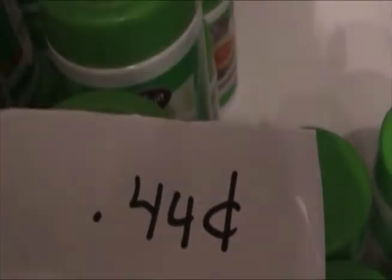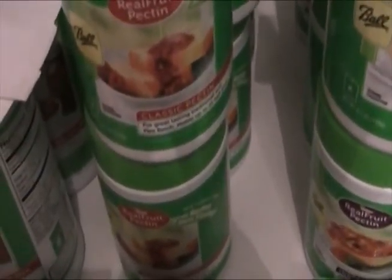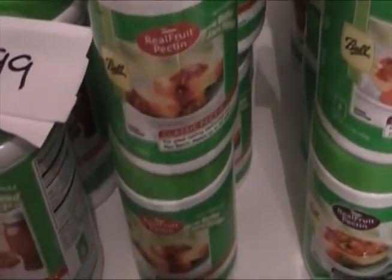Here's Instant Pectin in jars. Regularly $4.99, I got it for $0.44 a piece. And here's Classic Pectin in jars — $4.99, I got it for $0.92. It's a little bit higher, but look — June 14th expiration, that's pretty awesome. I think using liquid pectin is a little easier, but they didn't have any liquid pectin, so hopefully I will become proficient in using the powdered kind. We'll see — I'm taking a risk.